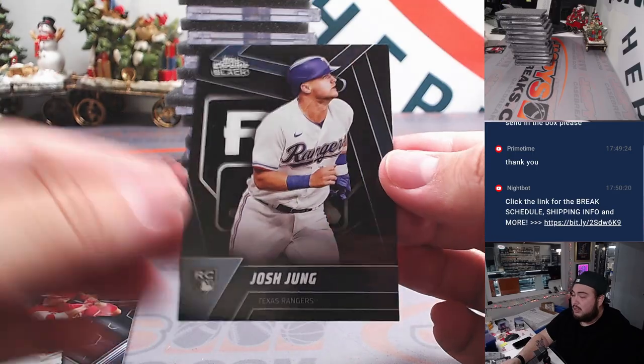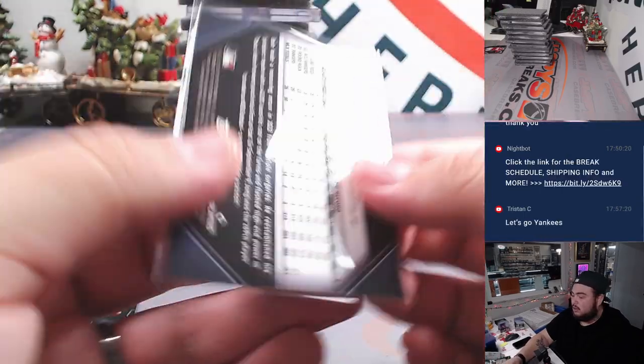And then a Josh Young — is that a rookie variation, I think? Rookie variation, I think.